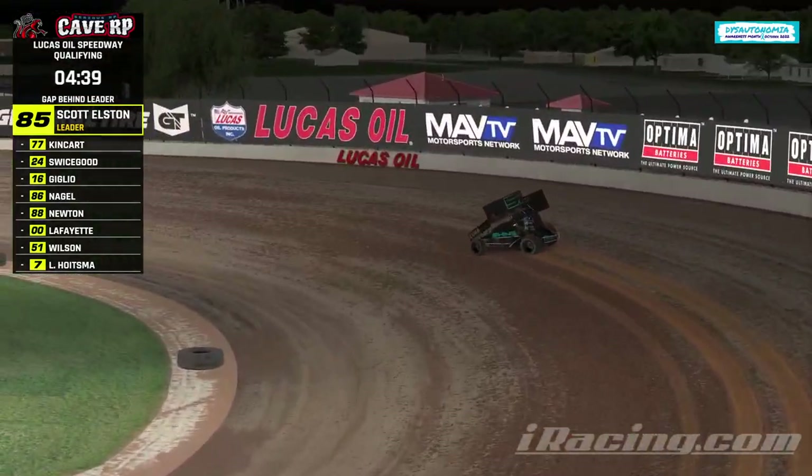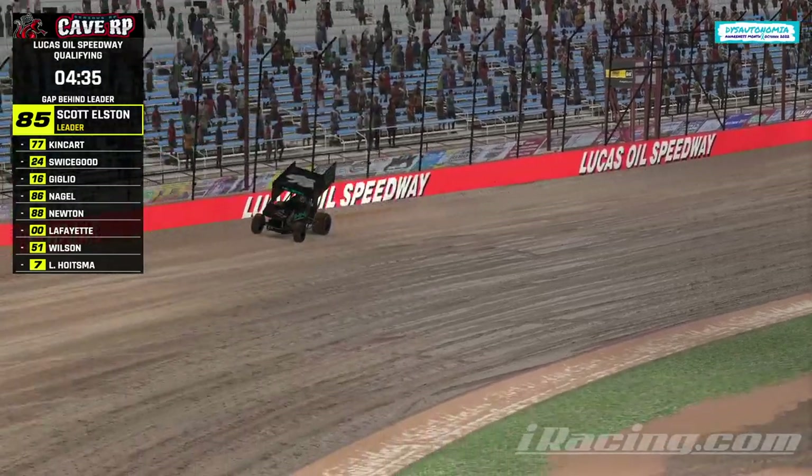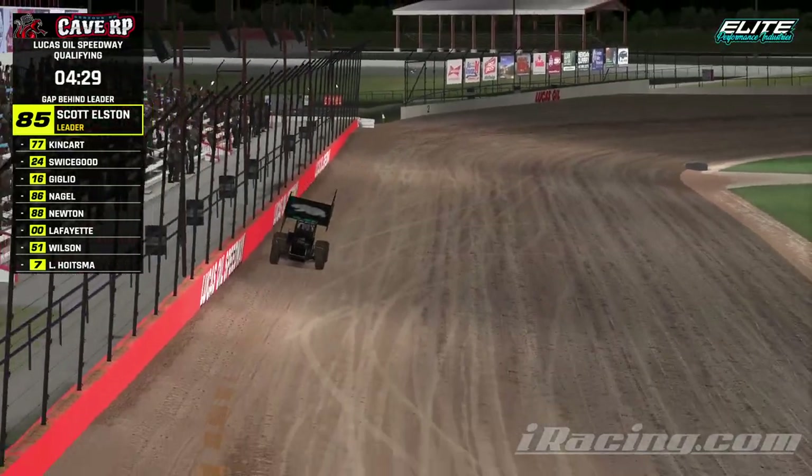Welcome to Lucas Oil Speedway, qualifying underway for the CaveRP.com Sprint Car Series, part of the Sidewinder Racing Leagues. You see the 51 Brad Wilson on track, and the 77 Clayton Kingkart, the Shenandoah Shine teammates there.